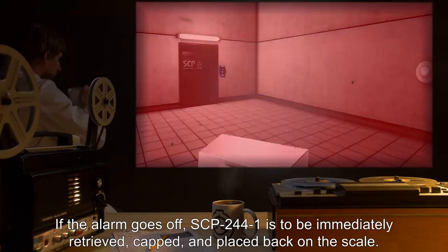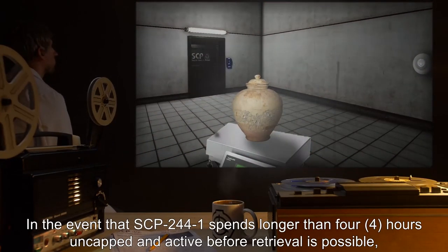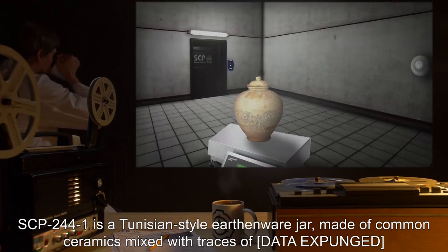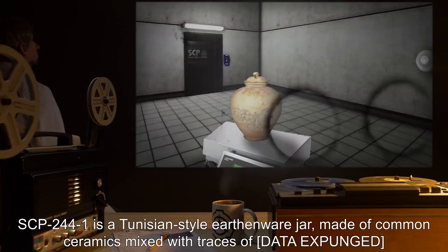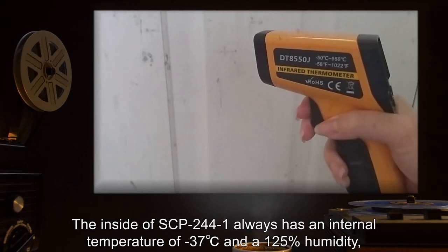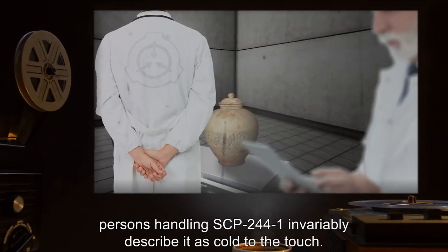If the alarm goes off, SCP-244-1 is to be immediately retrieved, capped, and placed back on the scale. In the event that SCP-244-1 spends longer than four hours uncapped and active before retrieval is possible, initiate Procedure 244-2123-B. Description: SCP-244-1 is a Tunisian-style earthenware jar, made of common ceramics mixed with traces of [data expunged], and decorated with silver filigree. The inside of SCP-244-1 always has an internal temperature of negative 37 degrees Celsius and 125% humidity, regardless of external conditions. Persons handling SCP-244-1 invariably describe it as cold to the touch.